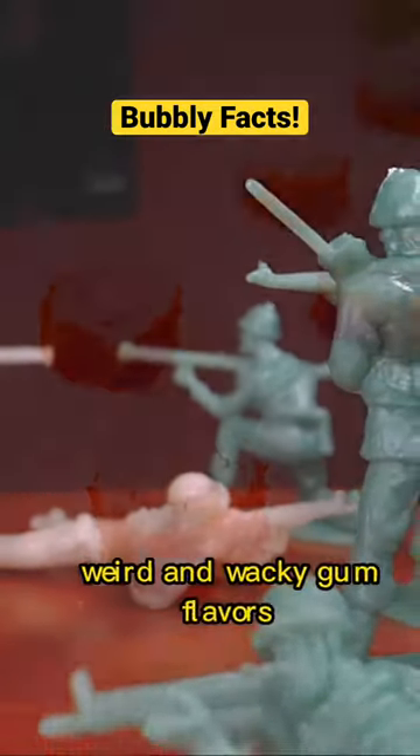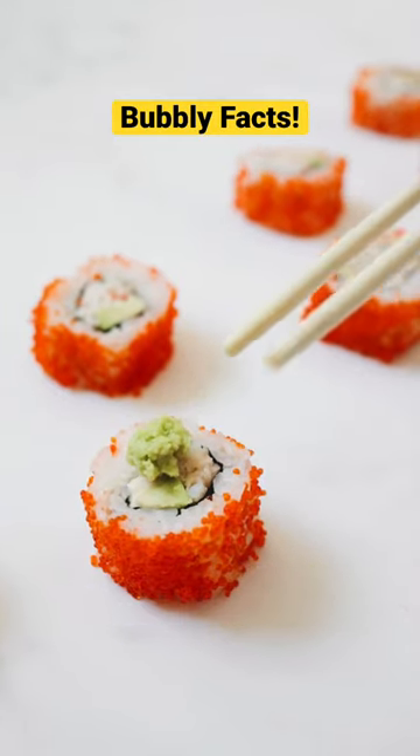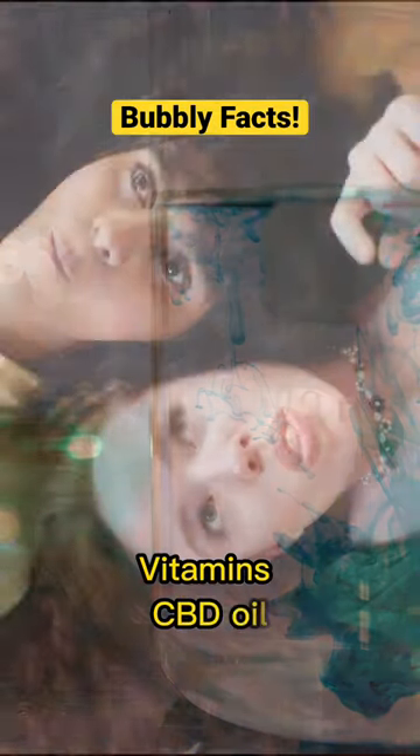Currently there are some weird and wacky gum flavors, from sushi to bacon and even wasabi. Some gums now contain ingredients like probiotics, vitamins, and even CBD oil.